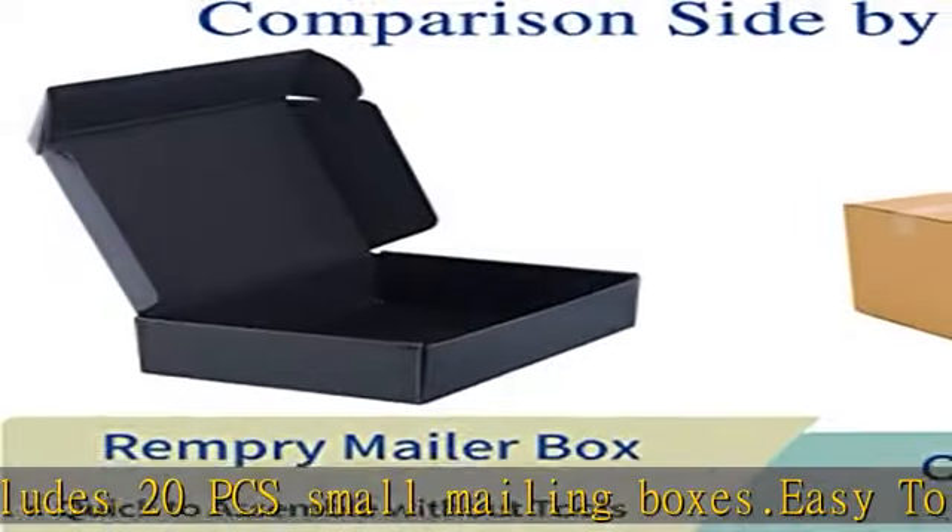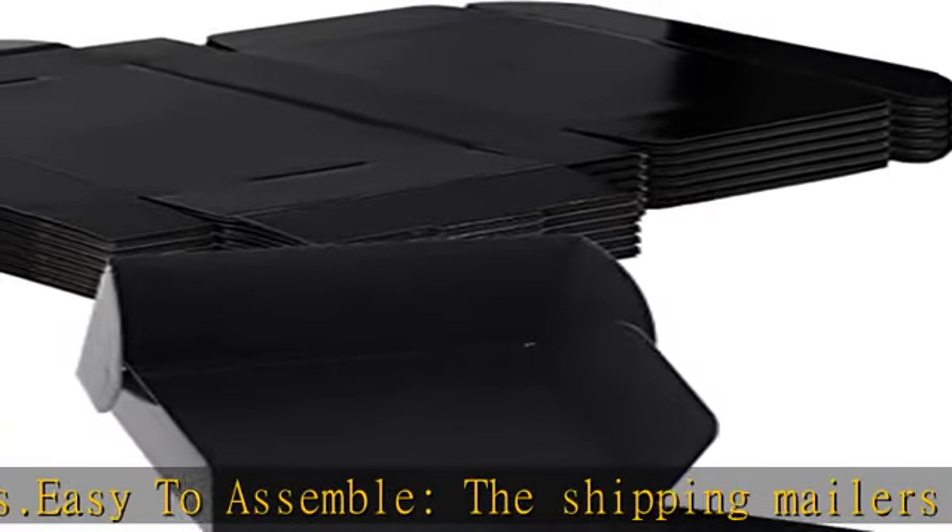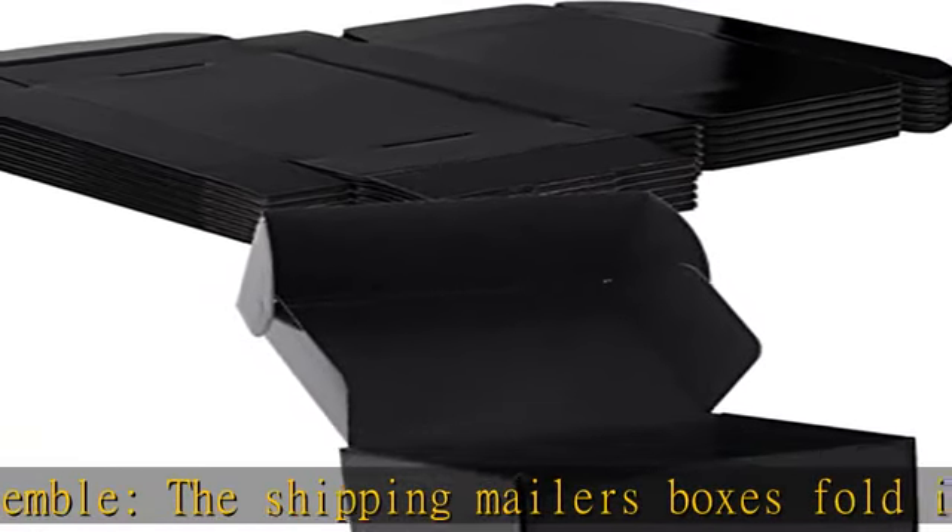Also, these shipping boxes are recyclable. See more product details in the description to get this product today at the best price.